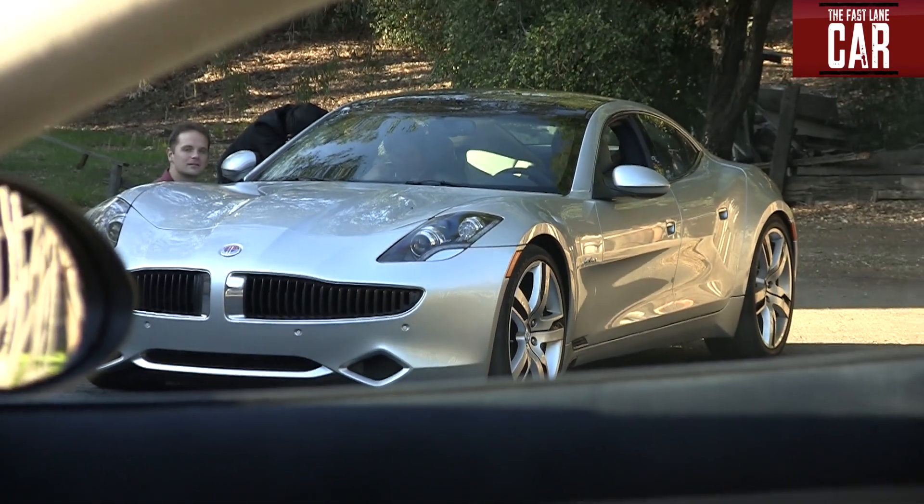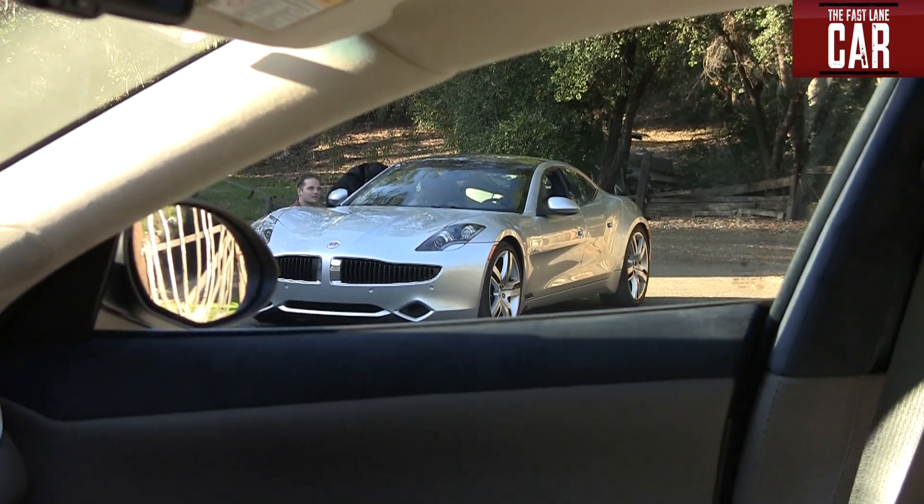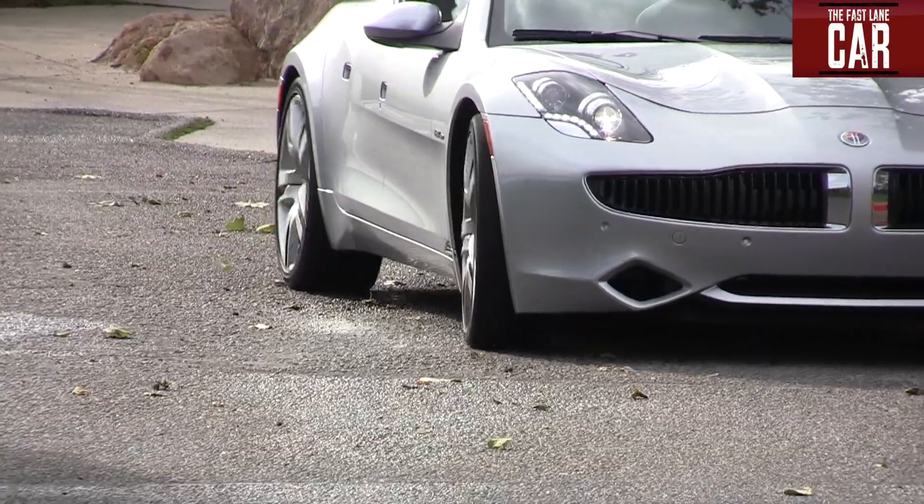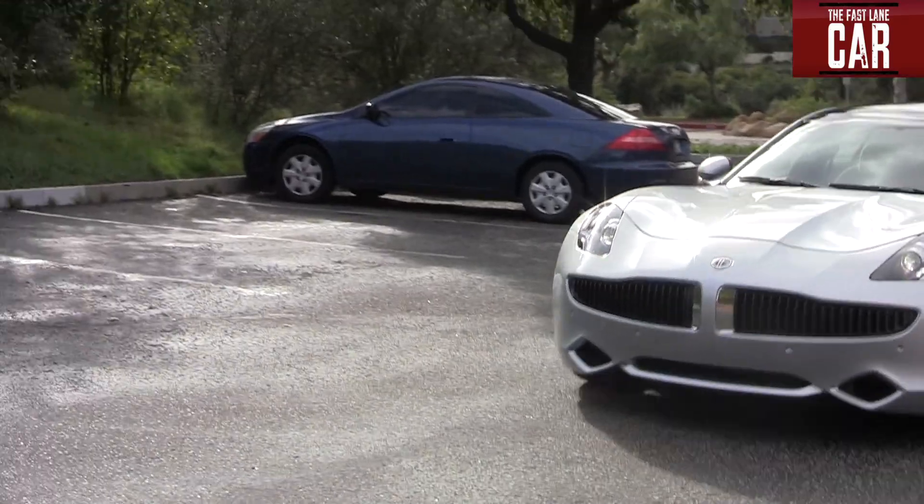Think of the Karma, at least in terms of the drivetrain, as a Chevy Volt on steroids, because you can drive about 40 miles in pure electric mode, plug it in, charge it up overnight, and drive it again without ever having to use any gasoline. We have very high torque — over 900 foot-pounds — and we're basically able to start off the car like it's in fourth gear, going from zero to 125 all in one gear, no shifting, thanks to our high-torque electric motors.